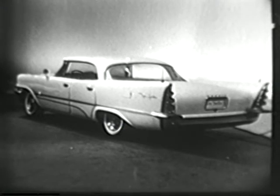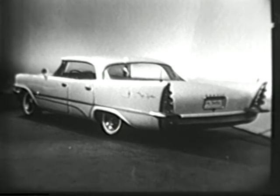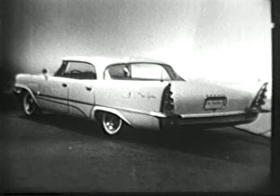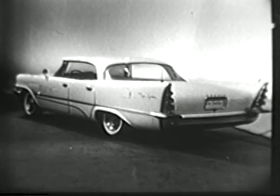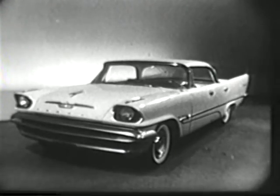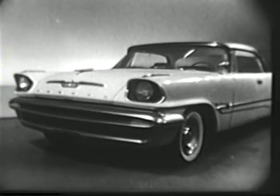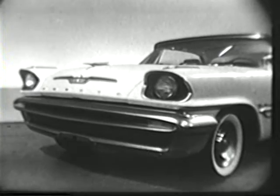The 1957 DeSoto, with the new shape of motion. Featuring Fire Sweep, a new low-priced DeSoto series. Unlike some others, every 1957 Chrysler Corporation car has changed — not just the front end, but completely — ahead of its field, modern.